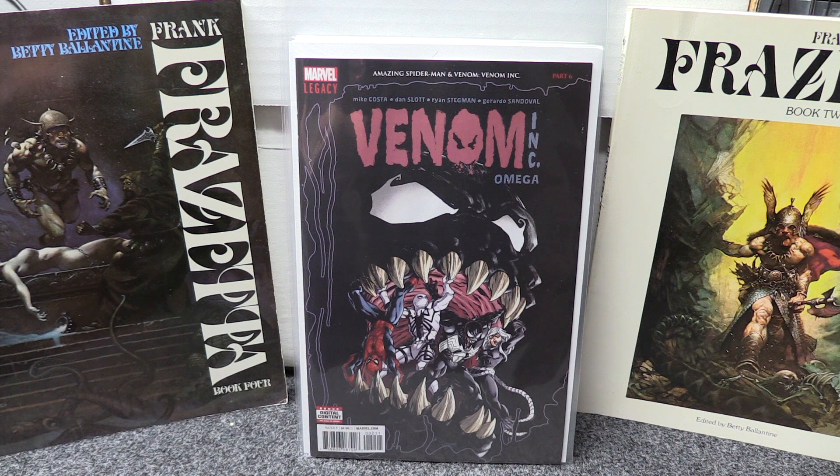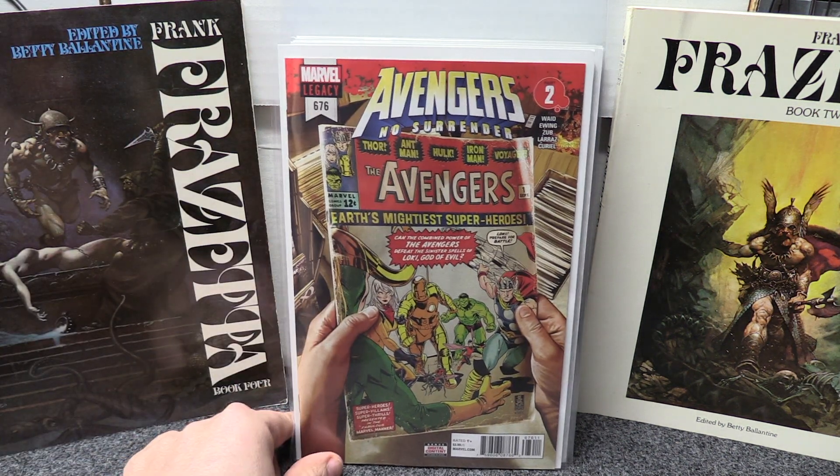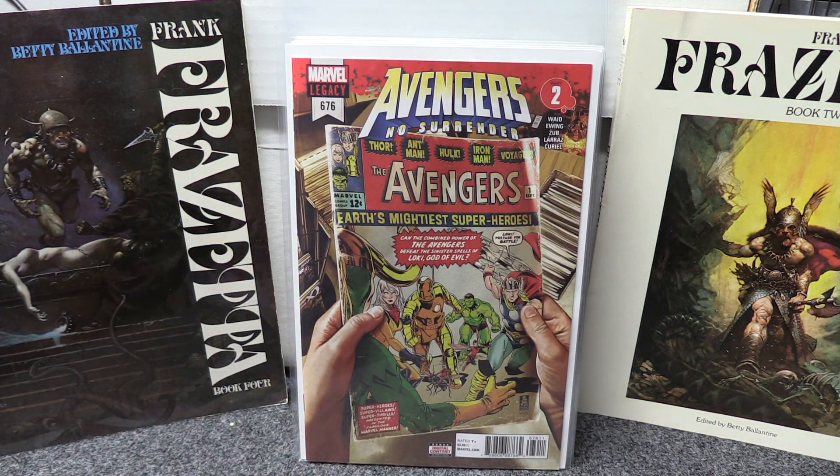I read Venom Inc Omega — it's okay, not the greatest, but anyways. And I got the next issue in the Avengers No Surrender storyline, that's number 676. There's one out a week — I said there were 12 issues but there's actually 16, so that's going to be running for a while. This is the first full appearance of Voyager and it runs through her backstory and gives you a bit of her origin story, so it's not too bad.